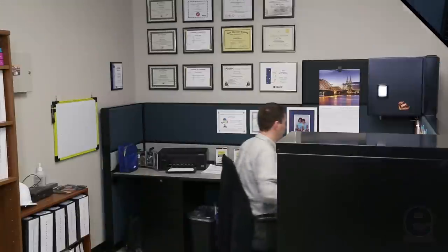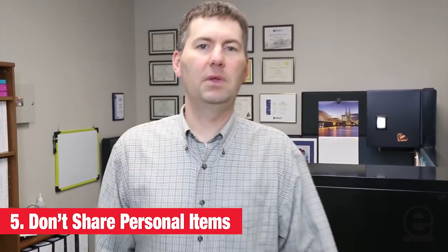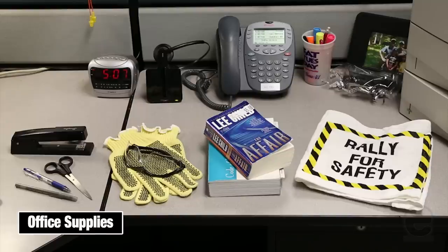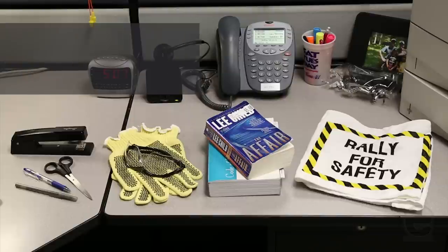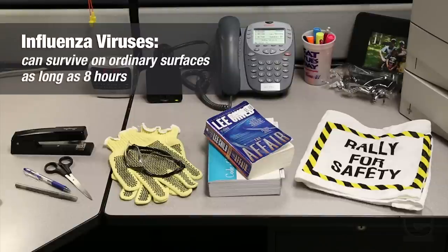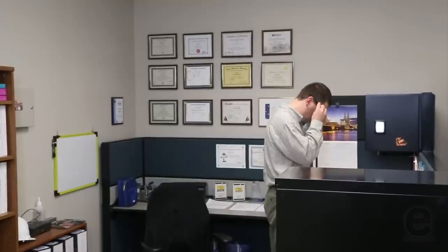Better to go back for something you forgot than to share personal items like office supplies, books, towels, and personal protective equipment. Influenza viruses can survive on ordinary surfaces for as long as eight hours, so be careful — you might be borrowing more than just a pen.